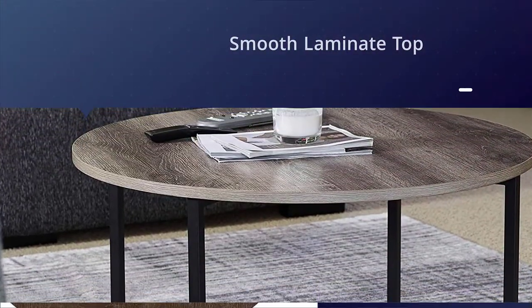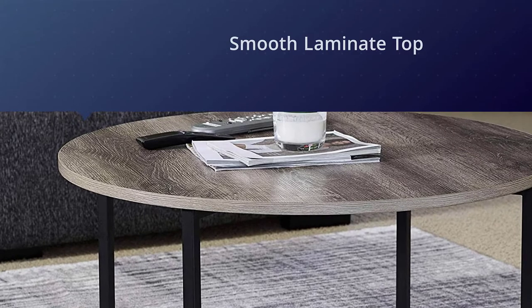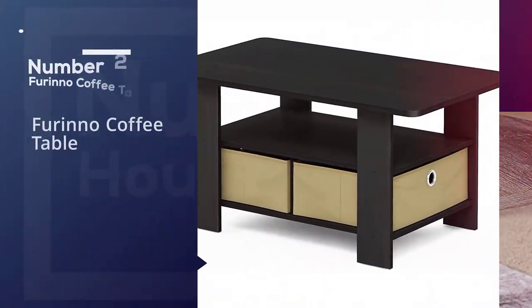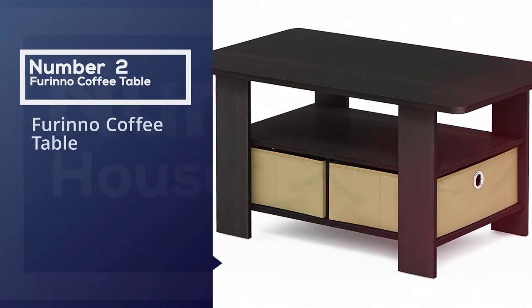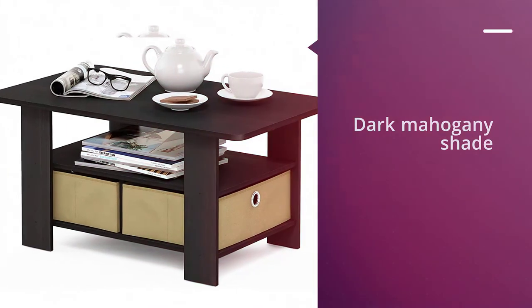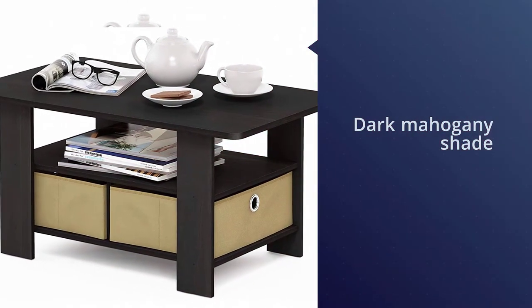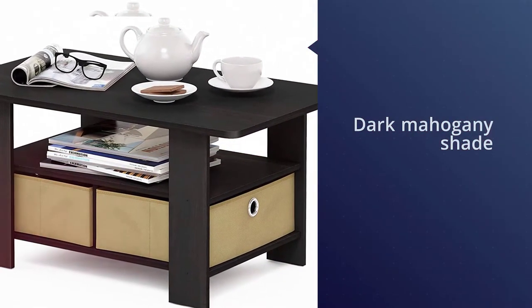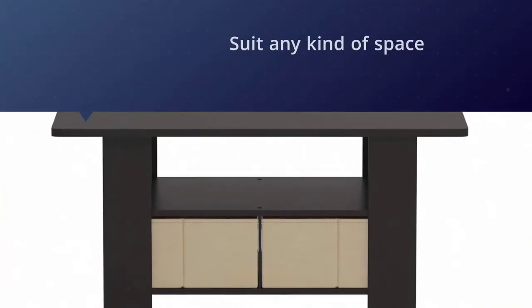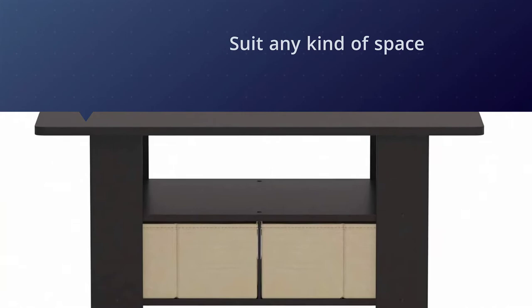Number two: Reno coffee table. The color palette of this table would go well with your evening coffee. The dark mahogany shade of this coffee table will suit any kind of space and will make each cup of coffee special. There are attached bins with the table which will help you to keep the surface of the table neat and tidy.